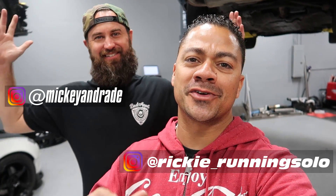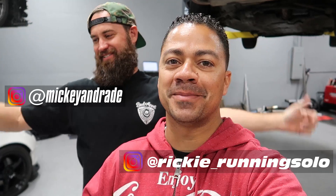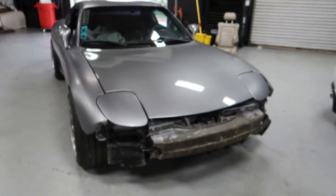Alright guys, welcome back to the vlog — Mickey and Ricky, or Ricky and Mickey, however you want to call it. We are both here and this is part two of my wife's surprise party. We are going to surprise car party.